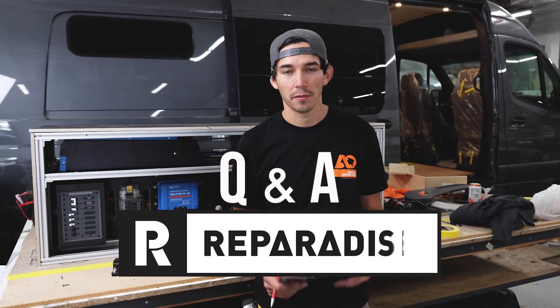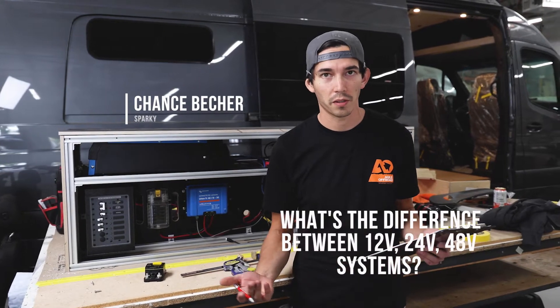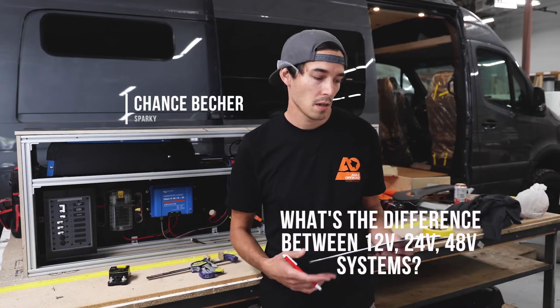Hey guys, Chance from Reparadise here with another Q&A. I've got a question: what is the difference between 12, 24, and 48 volt systems? What are the benefits?